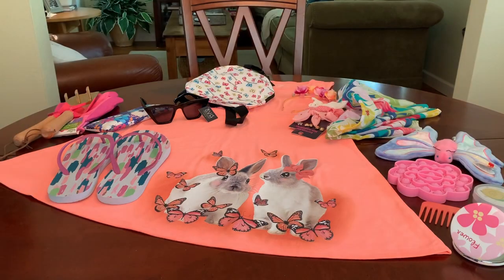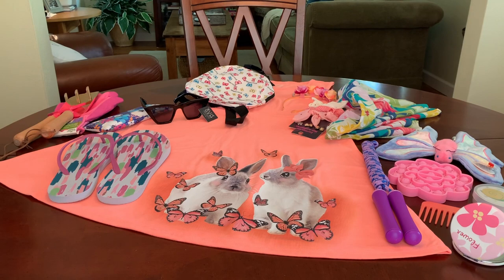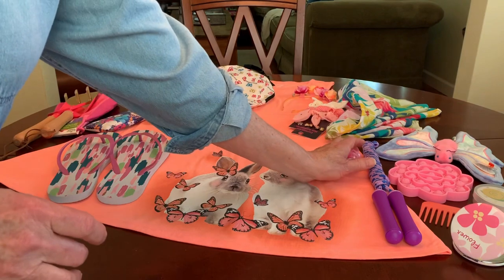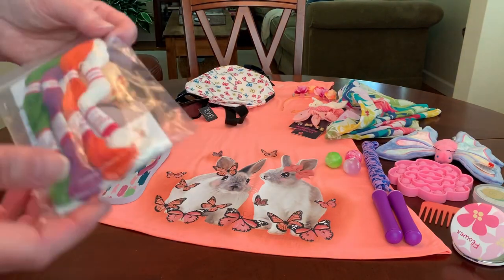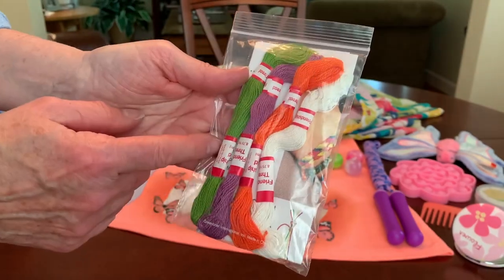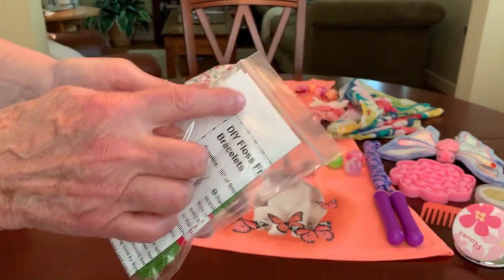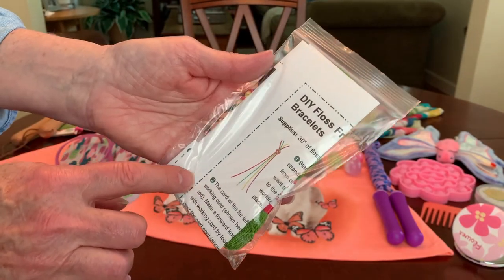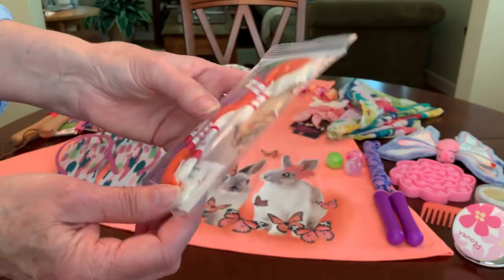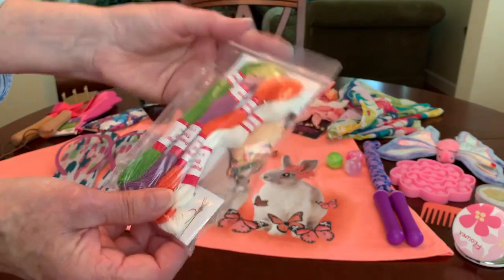I gave her a purple jump rope and three little bounce balls in pink, purple, and green. I've also given her one of the friendship bracelet making kits that I put together using four skeins of thread contributed by Denise L, along with illustrated instructions I got off the internet on how to make a simple friendship bracelet — with photographs, illustrations, and written instructions.